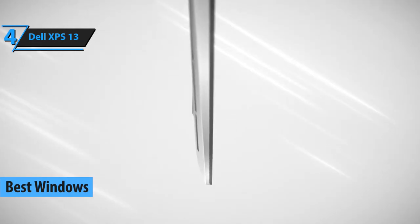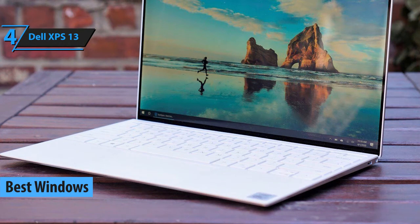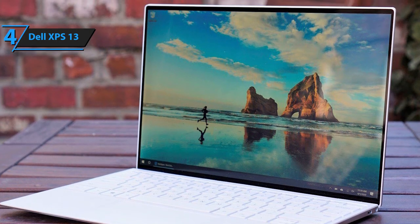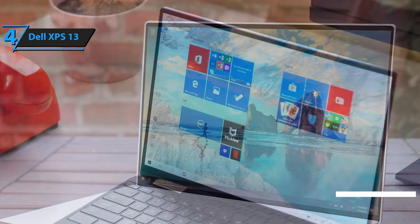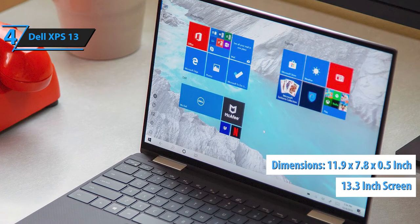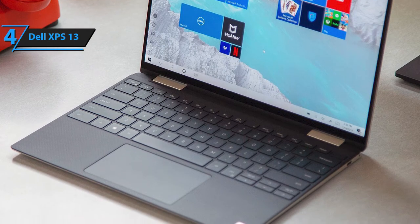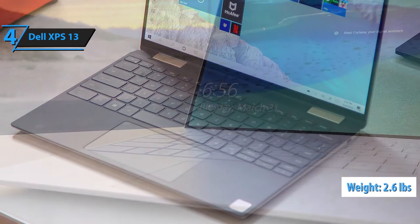If you're in the Windows camp, check out what the Dell XPS 13 has to offer. This is a relatively simple laptop with well-rounded features equally good for gaming, movie watching, student tasks, and music production. It rocks a 13.3-inch screen with dimensions of 11.9 inches by 7.8 inches by 0.5 inches. It has an ultra-thin profile and weighs just around 2.6 pounds, making it easily one of the lightest laptops on the market.